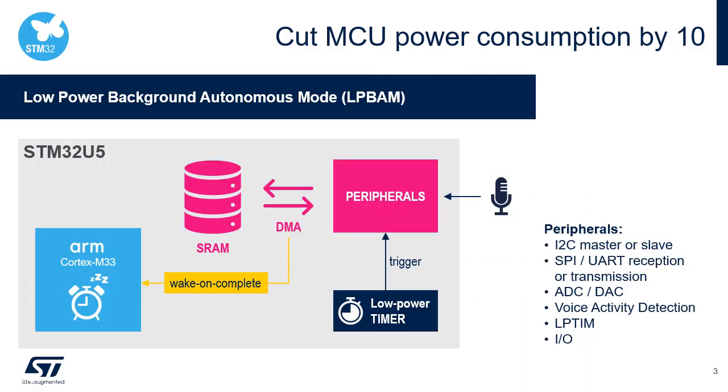The STM32U5's disruptive innovation, which will be key to cutting power consumption in your products, is called the Low Power Background Autonomous Mode. This LPBAM is a brand new way to program your system and architect your firmware. With LPBAM, the STM32U5 peripherals can be functional and autonomous in stop mode without any software running. This can reduce the power consumption of some functions by a factor of 10.